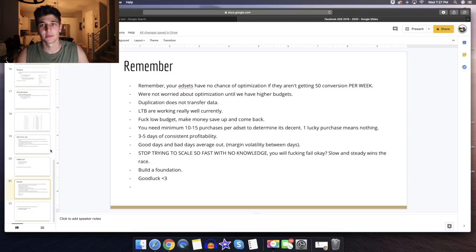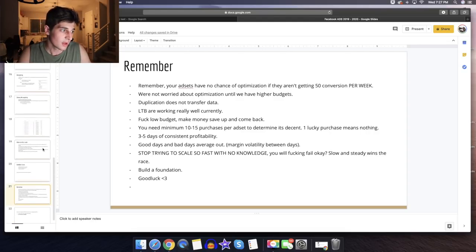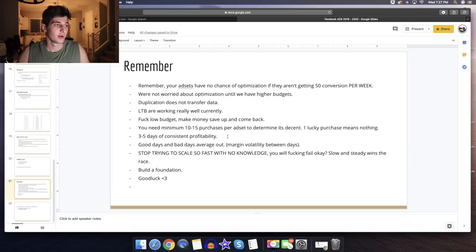Last slide. Remember your ad sets have no chance of optimization in the beginning if they're not getting 50 conversions per week — don't think about optimization until you're giving it enough budget to allow it. We're not worried about optimization until we have higher budgets. Duplication does not transfer data. LTBs are working really well currently. And honestly — save up and come back if you have a low budget. I absolutely hate when people ask me...